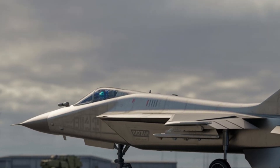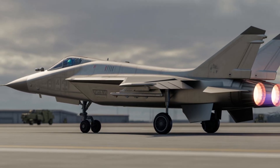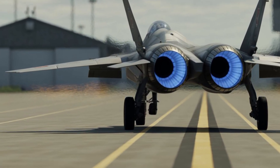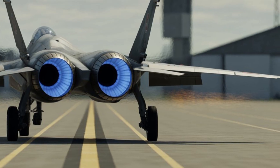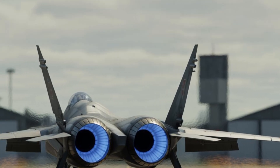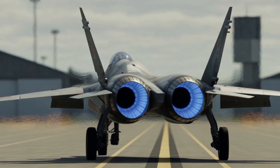Overall, the exterior design communicates one clear message: this aircraft is built for speed, reach, and raw intercept power. Inside the cockpit, the MiG-41 is expected to reflect a strong emphasis on pilot efficiency and situational awareness. The interior design would likely replace traditional analog gauges with large panoramic digital displays presenting flight data, sensor information, and mission details in a clear and customizable format.